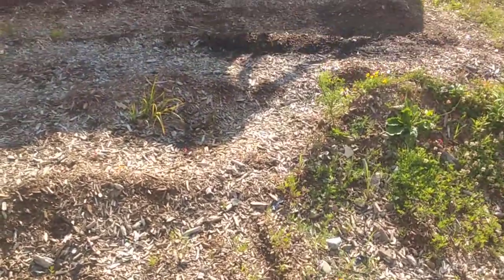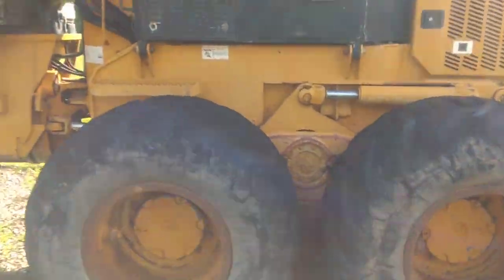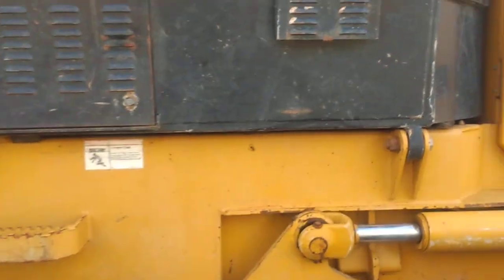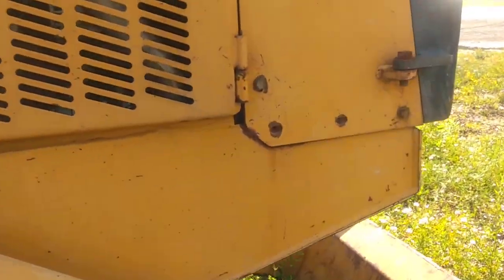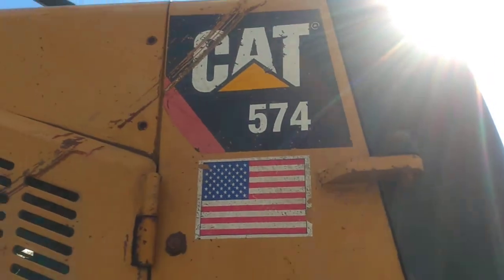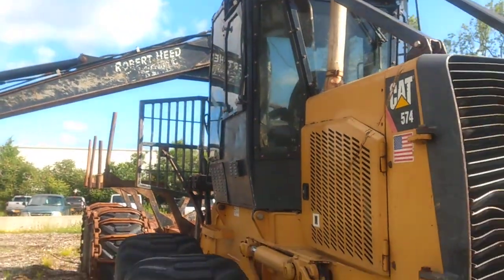It's definitely been used, that's for sure. I don't really see too many videos on these, so I figured I'd show you around — it's a CAT 574 forwarder, definitely something you don't see every day.